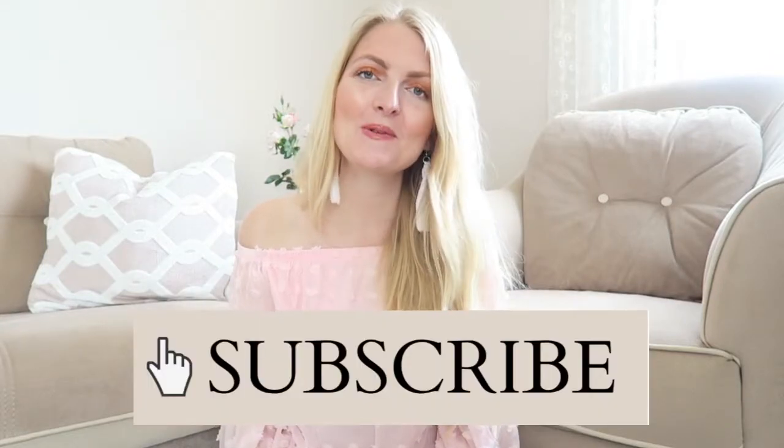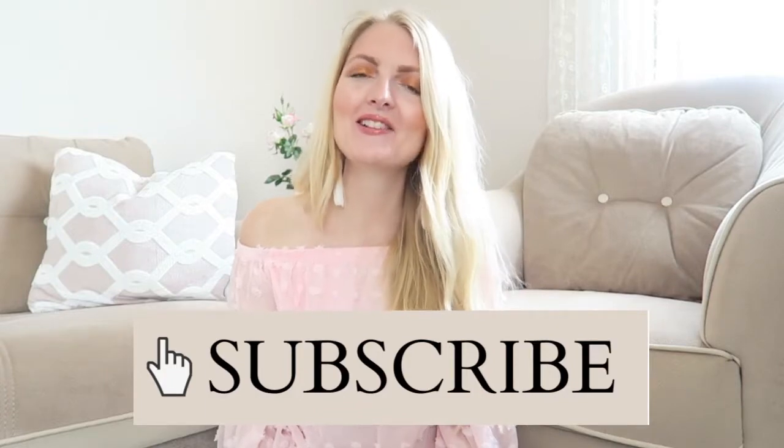If you enjoyed this video, please don't forget to give it a huge thumbs up, because it really helps my channel. Don't forget to subscribe, and I hope to see you guys very soon in one of my other videos. Bye!